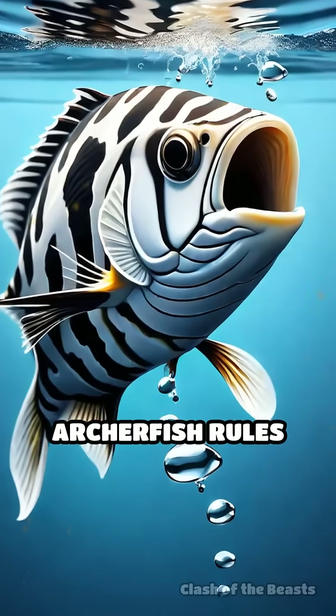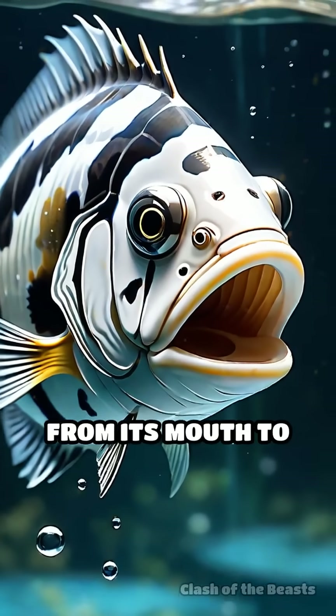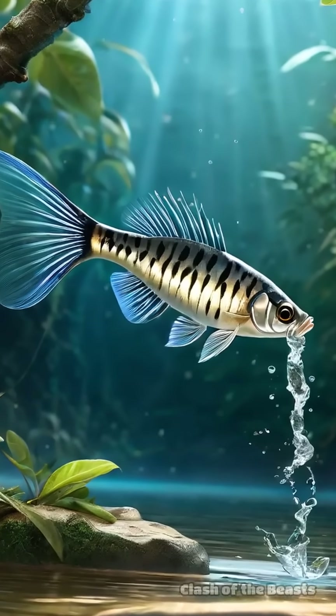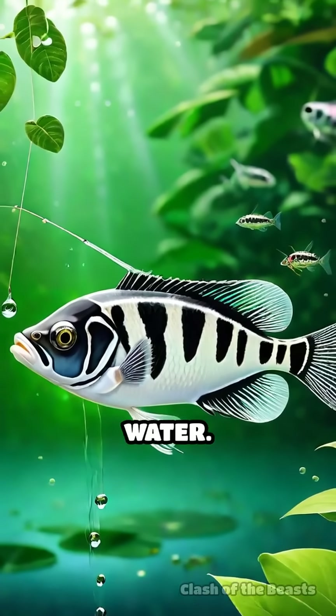Meanwhile, the archer fish rules the surface, armed with an uncanny ability to shoot jets of water from its mouth to knock insects off branches with pinpoint accuracy, striking targets up to two meters away. Archer fish rely on sharp eyesight and precise timing, adapting to moving prey above water.